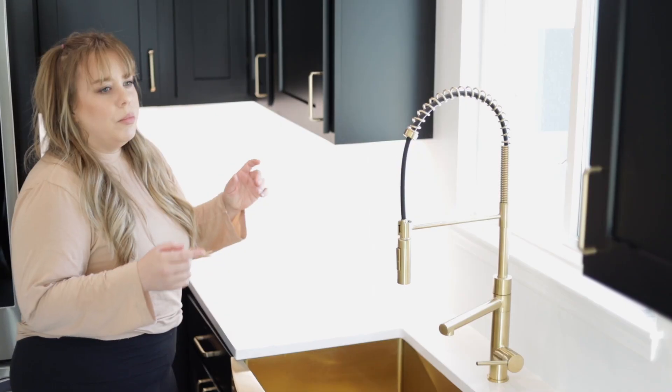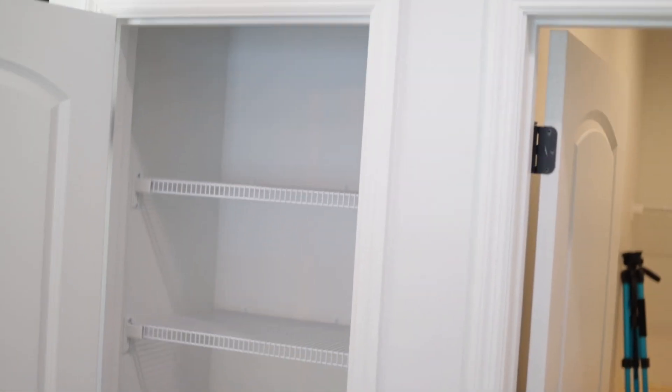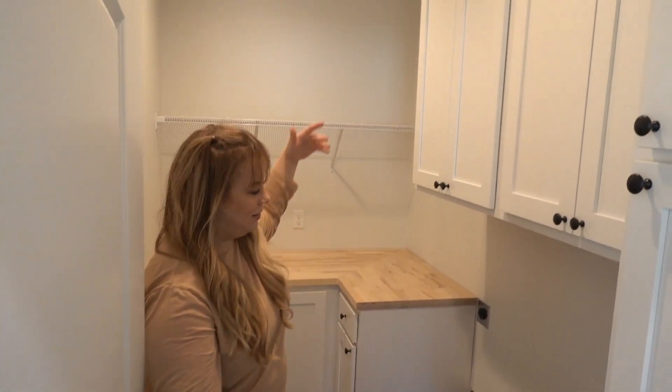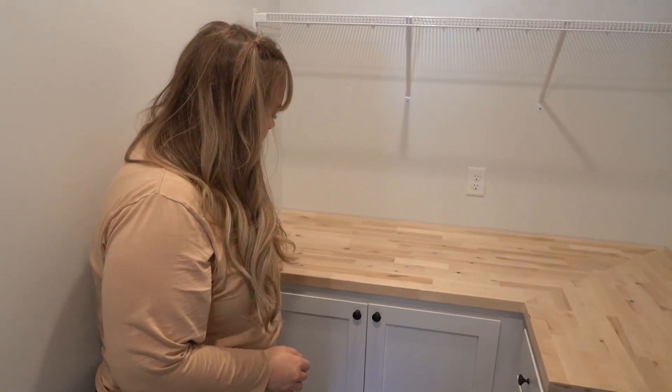I sometimes second guess my choice because of the silver and gold combined, but I still like it. Here's our pantry. Now here's the laundry room — when I said the kitchen was my favorite part of the house, I may have spoken too soon. I think it's this. We're gonna have main floor laundry — we no longer have to go down to a dismal dingy basement that leaks with possums!